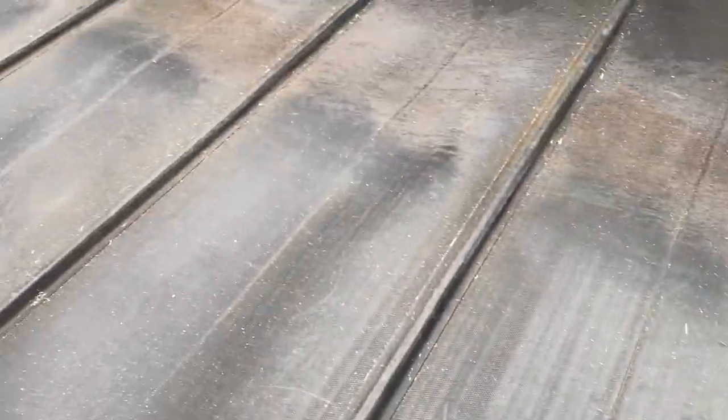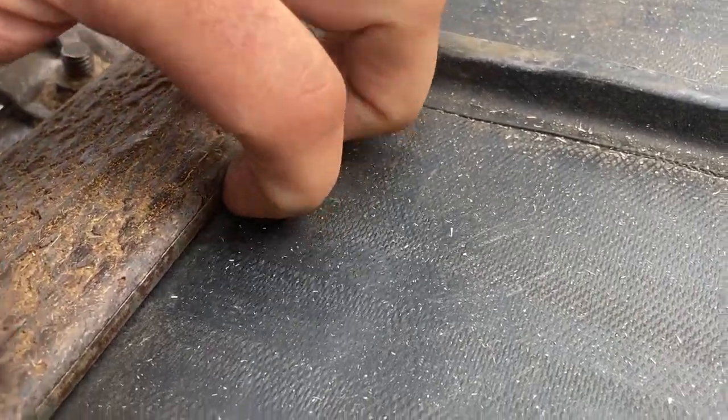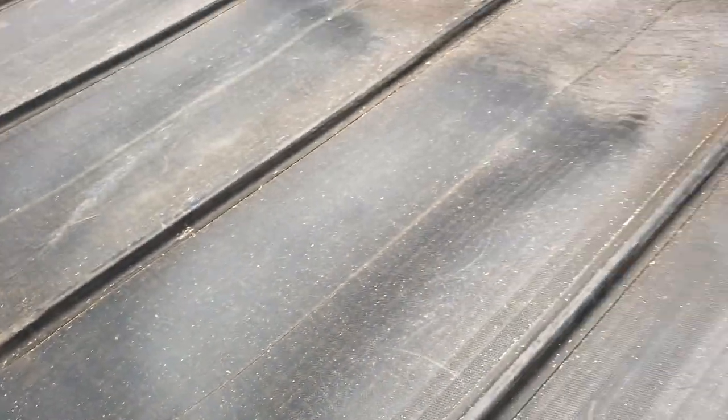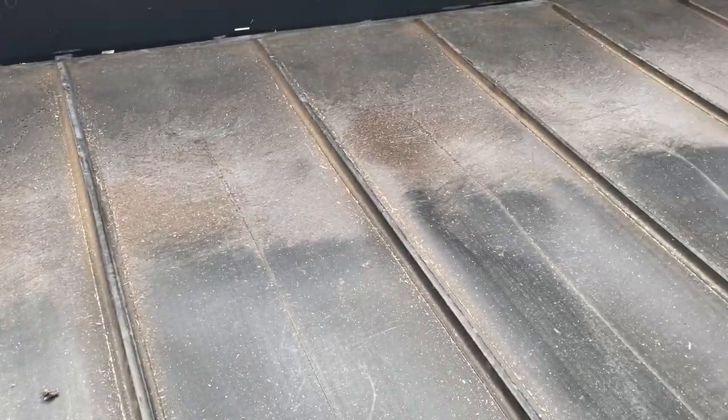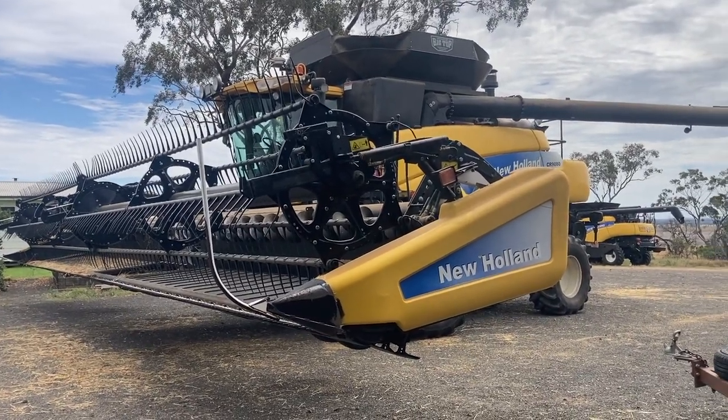The belt's been flipped around and you can see there isn't the gap there anymore, so hopefully that solves our issues. It's time for a nibble - we'll see what the moisture is doing.